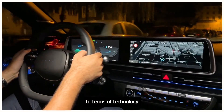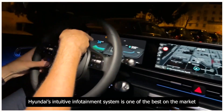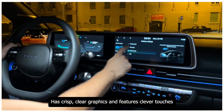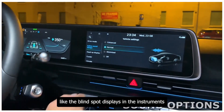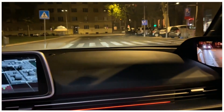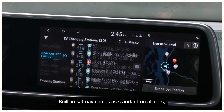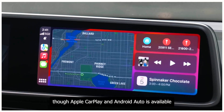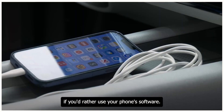In terms of technology, Hyundai's intuitive infotainment system is one of the best on the market. It's quick to respond, has crisp clear graphics, and features clever touches like blind spot displays in the instruments and speed-sensitive ambient lighting. Built-in sat nav comes as standard on all cars, though Apple CarPlay and Android Auto is available if you'd rather use your phone's software.